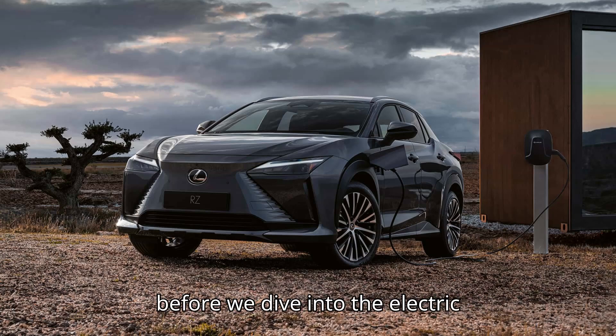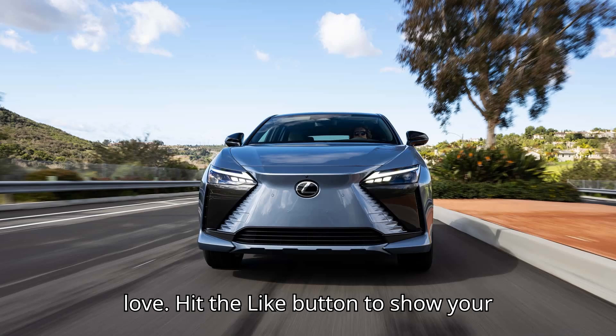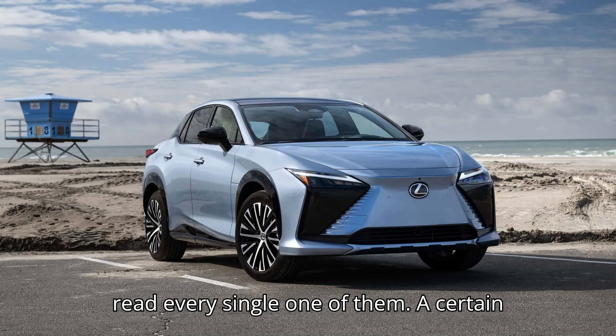But before we dive into the electric goodness, we need your help to keep our battery charged. So if you enjoy what you see, give that subscribe button a little love, hit the like button to show your support, and drop us a comment with your thoughts or questions. We promise we read every single one of them.